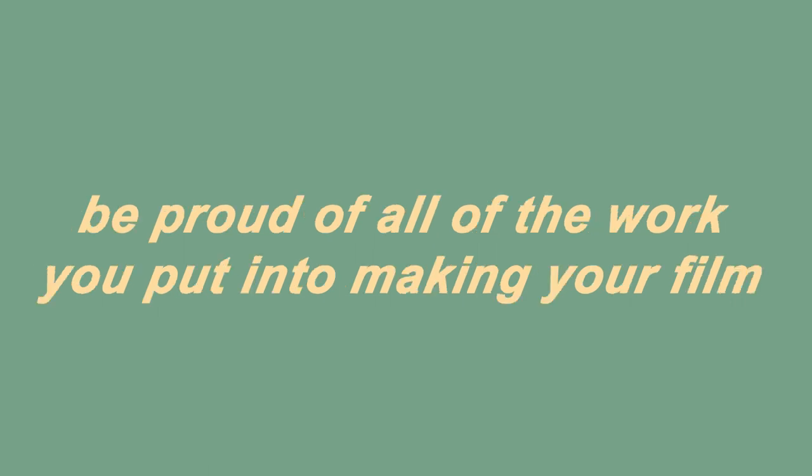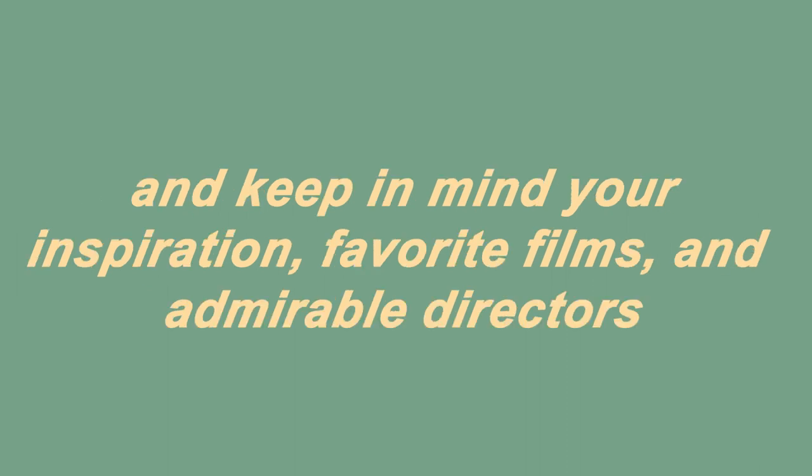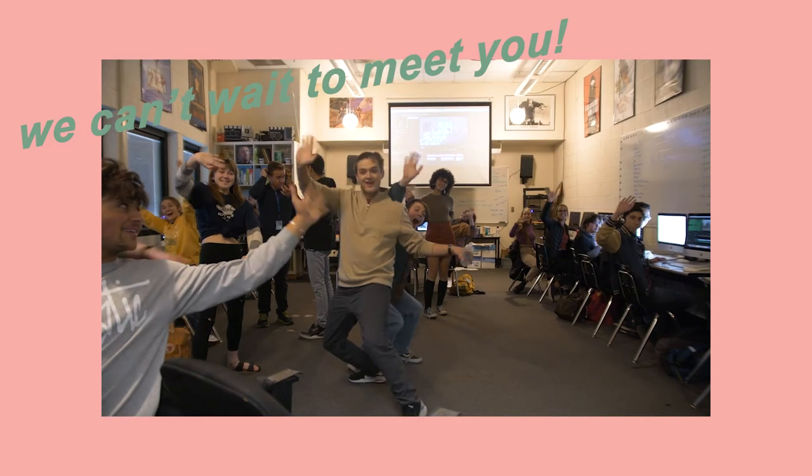And remember on audition day to be proud of all of the work you put into making your film, and show it with confidence. Be prepared to talk to us about who you are as a filmmaker. And keep in mind your inspiration, favorite films, and admired directors. We are so excited to meet you.